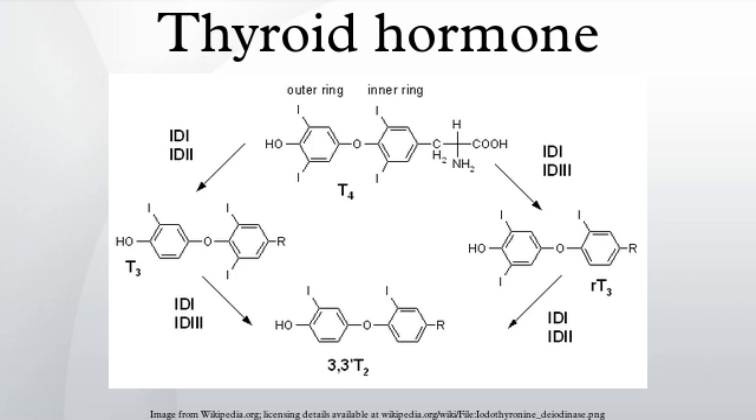If there is a deficiency of dietary iodine, the thyroid will not be able to make thyroid hormone. The lack of thyroid hormone will lead to decreased negative feedback on the pituitary, leading to increased production of thyroid-stimulating hormone, which causes the thyroid to enlarge. This has the effect of increasing the thyroid's ability to trap more iodide, compensating for the iodine deficiency and allowing it to produce adequate amounts of thyroid hormone.